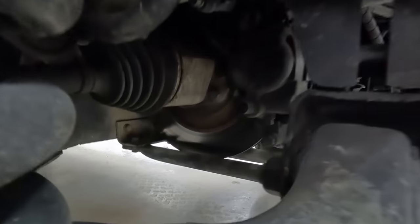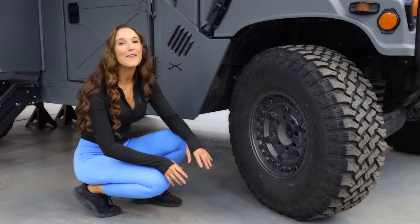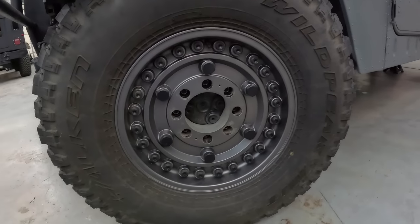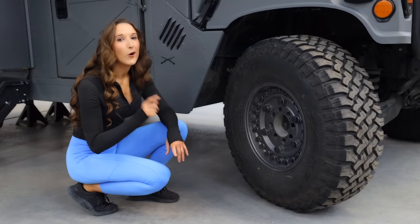Down below, you can see the inline brake system and a close-up of the suspension. Moving on to tires and wheels: we have 37 inch mud terrain Wild Peak tires and 17 inch Black Rhino wheels. Looks pretty nice — I actually have the same tires on my rig with a 35 inch all terrain.